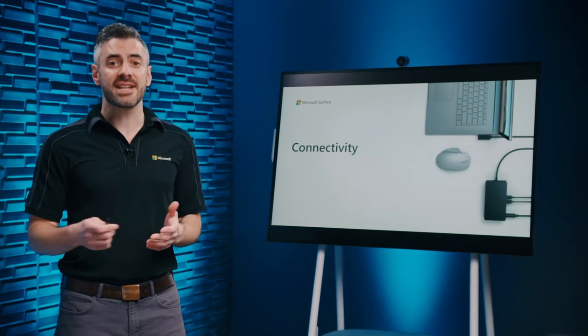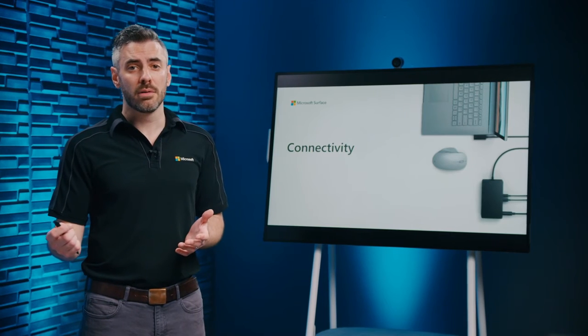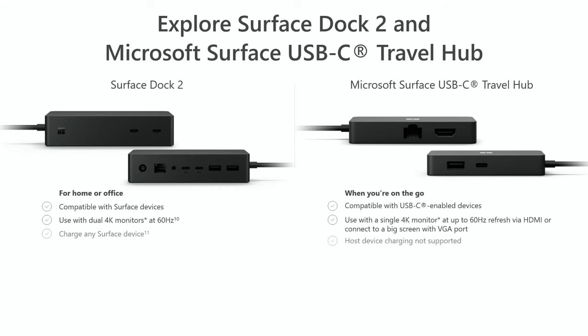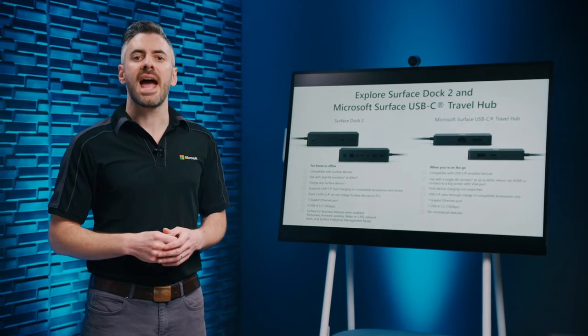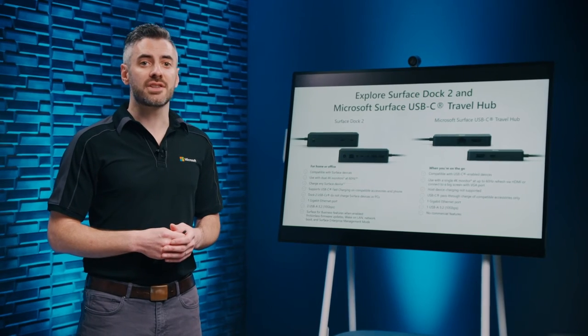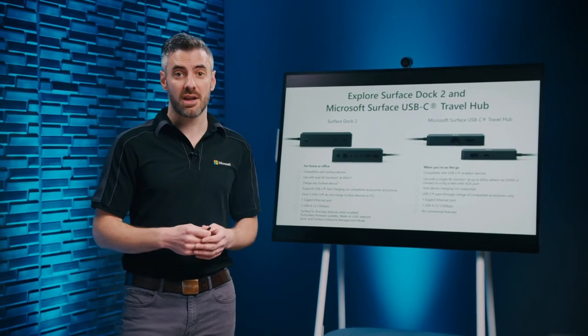Connectivity accessories are designed to enhance the Surface experience and adapt to ever-changing environments. They include Surface Dock, Surface Travel Hub, power supplies, and adapters. The new Surface Dock 2 instantly turns your Surface into a desktop PC, with 4 USB-C ports supporting up to two 4K displays at 60Hz, 2 USB-A ports, a Kensington lock, Ethernet, and a headphone jack. Connect via the Surface Connect cable to fast charge your device and access external monitors, peripherals, and a hard-wired Ethernet connection. New on Surface Dock 2 is the ability to manage firmware and updates from the cloud, giving IT deeper control of the dock and the Surface devices themselves.